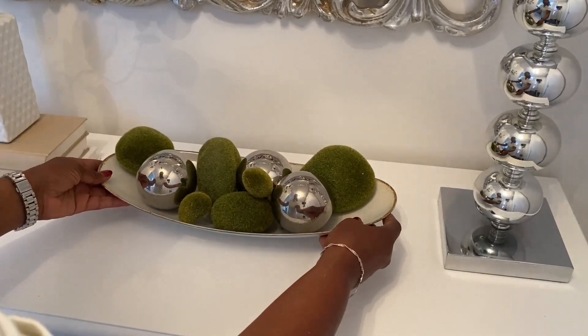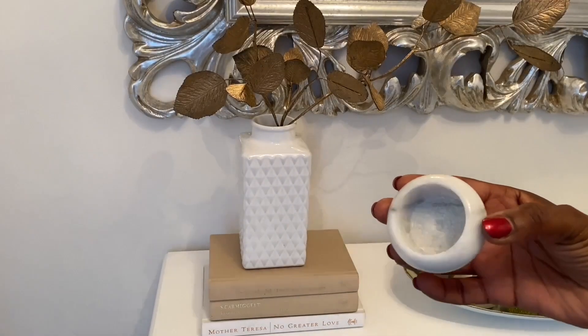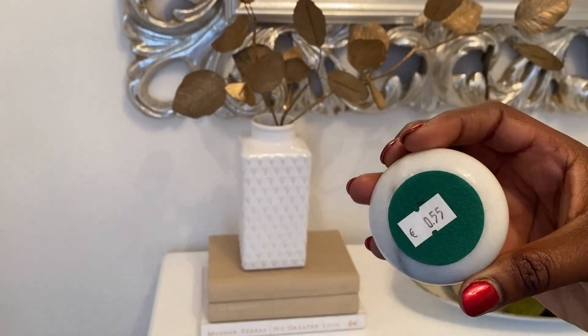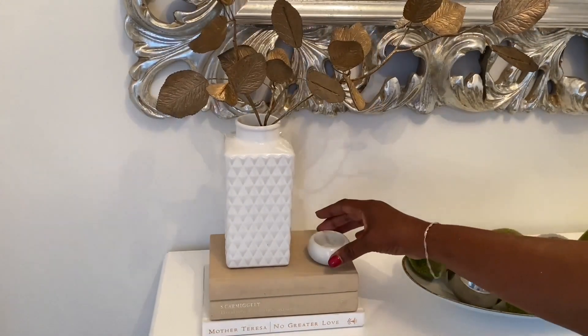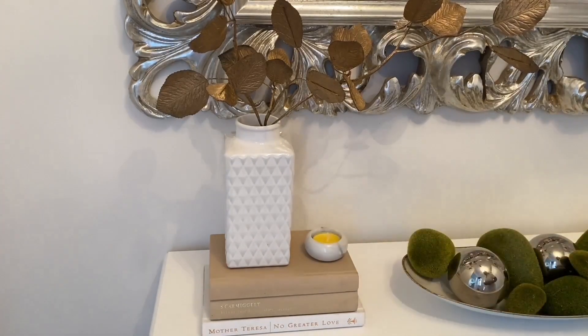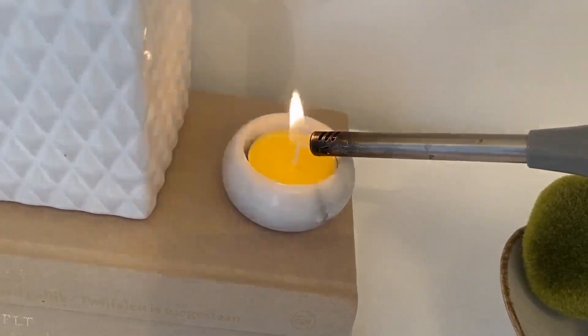And this little marble tea light holder was also a thrift find. I got this last year — I did share this with you in a haul. If I can find the video, I will link it in the description box below. And here I'm just putting in a citronella candle. I love that for the summer — it's for the mosquitoes, and I also love the smell.